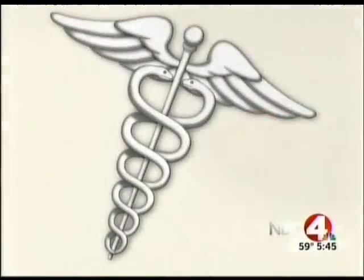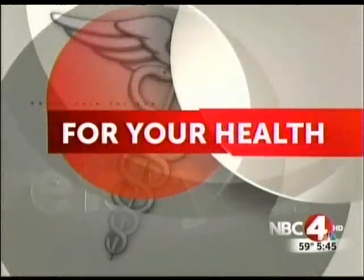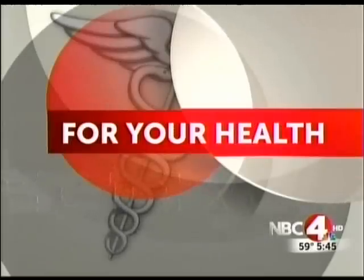Another gorgeous day, the kind you love if you are a runner. The Columbus running community is growing and fast. We have dedicated runners who run all over the country. Tonight in For Your Health, we take you inside a new runner's clinic to boost your performance and prevent injuries.